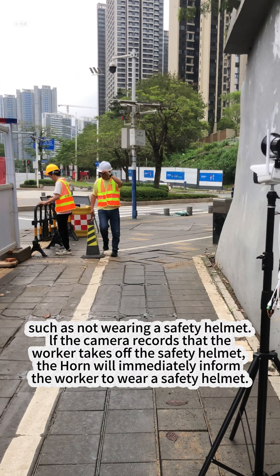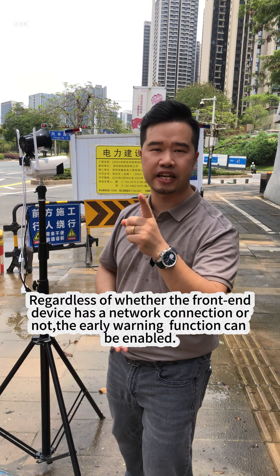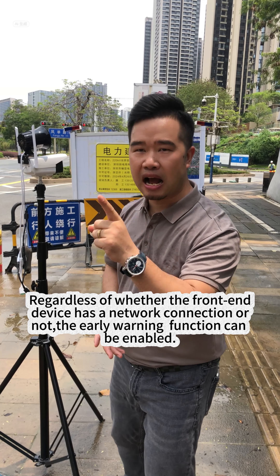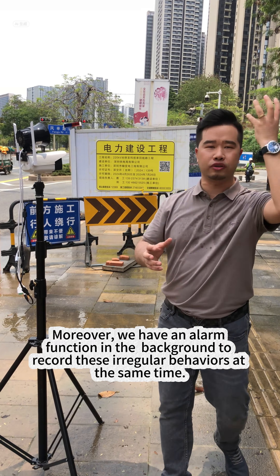The most outstanding feature of this product is that regardless of whether the front-end device has a network connection or not, the early warning function can still be enabled. Moreover, we have a background alarm function that records these irregular behaviors at the same time.